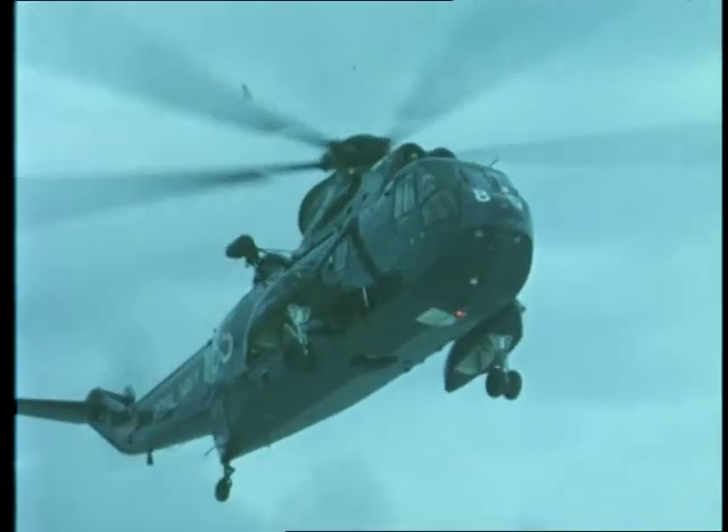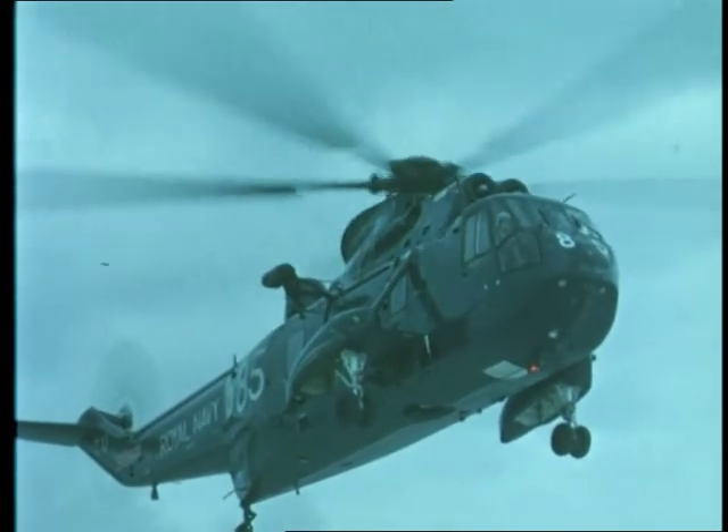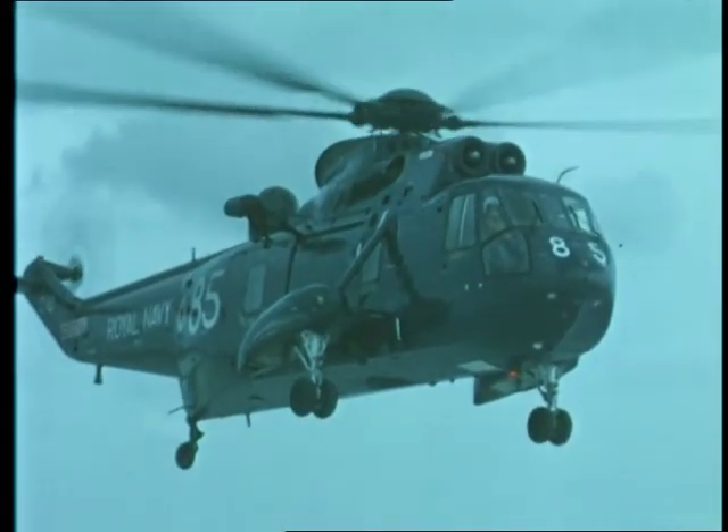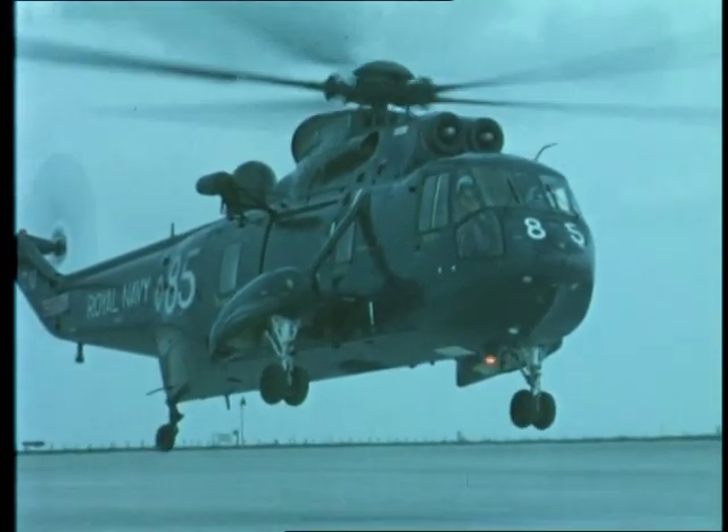Backed by thousands of hours of test flying and based on a well-proven airframe, the Sea King benefits from the development and service experience gained with the similar advanced ASW system used in its predecessor, the Westland Wessex III.